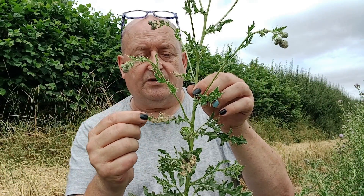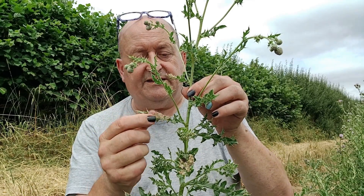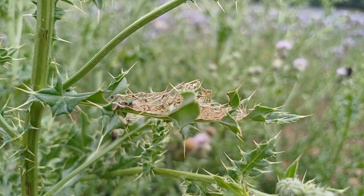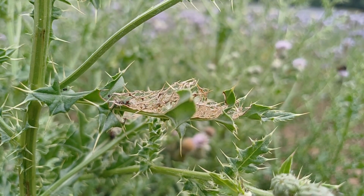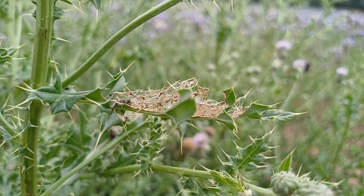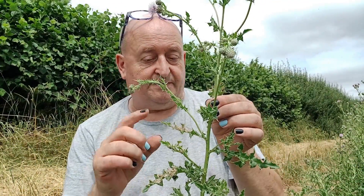When it's outgrown that leaf it moves on to another one — in this case it moved down to this one here. Did the same thing. Created that sort of tent. It's not a tent that gives them really any protection — certainly not from any parasitic wasps. Nothing at all. It barely even covers the caterpillar, to be honest.